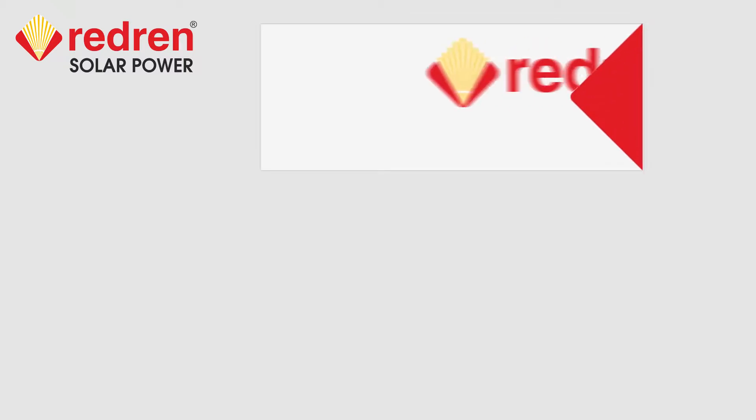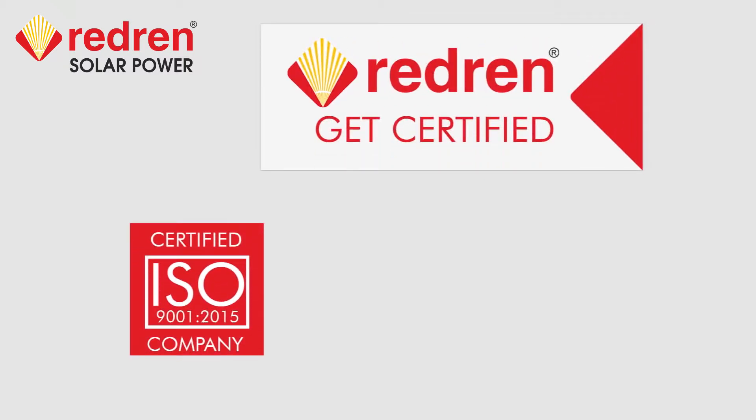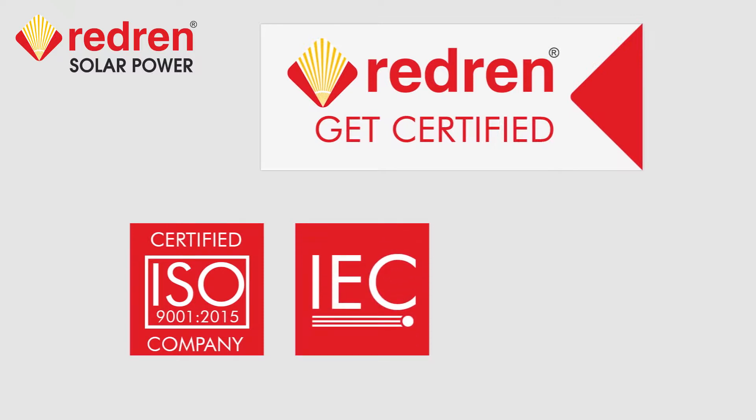Redrun is certified from ISO 9001-2015, IEC 61215, IEC 61730 Part 1, IEC 61730 Part 2, IEC 61701, and BIS.